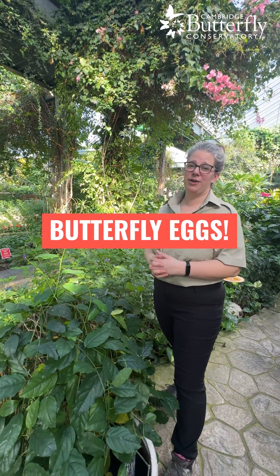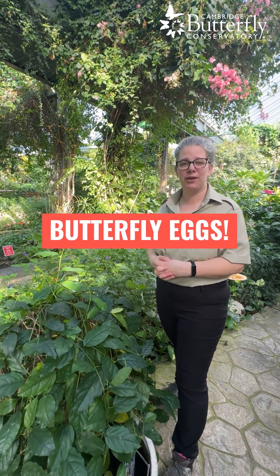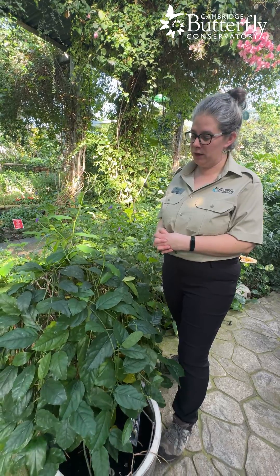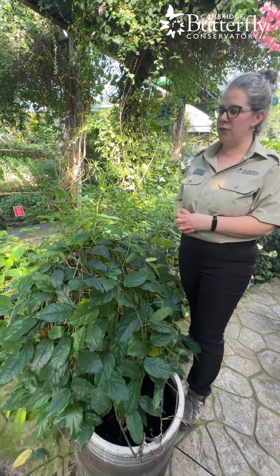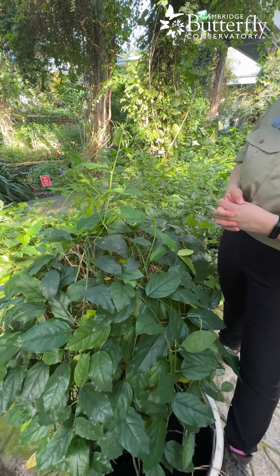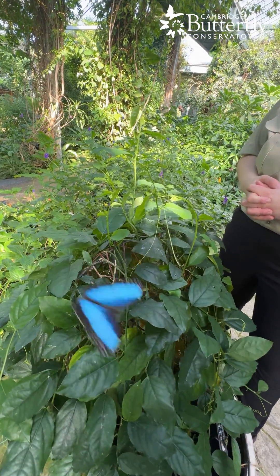Butterflies are also another insect that start their life cycle as a teeny tiny egg. I have here a type of passion vine, which is a host plant for a certain group of butterflies called the long wings. We don't raise a lot of caterpillars here at the conservatory, except for some long wings, so on this plant